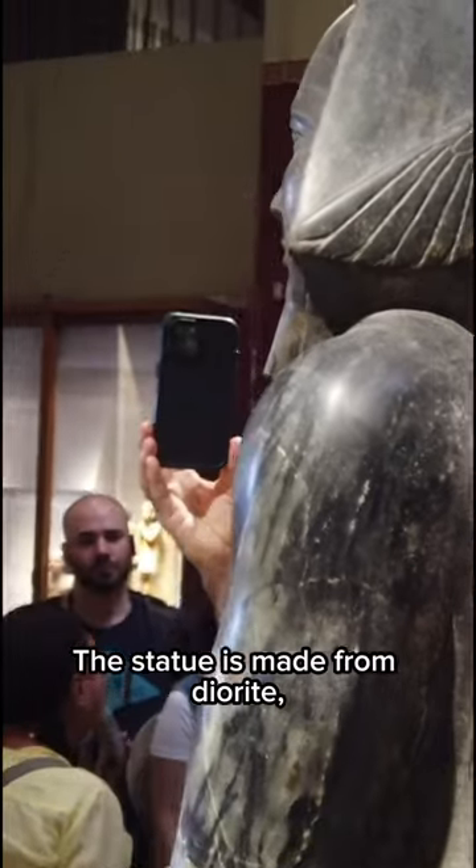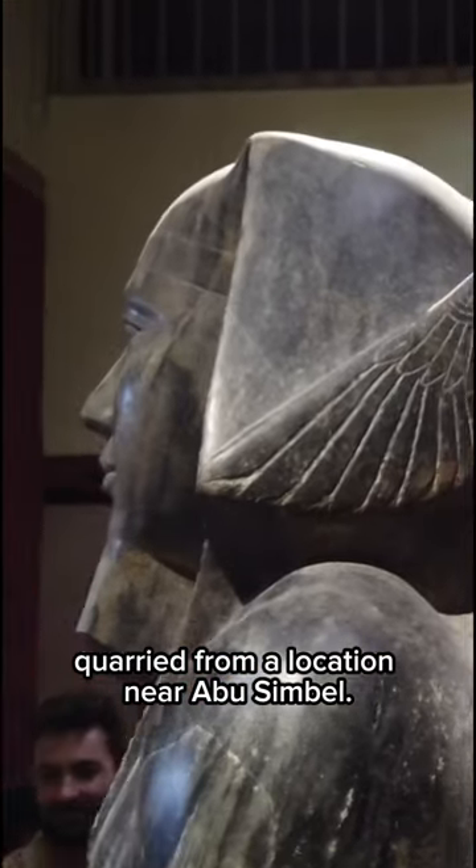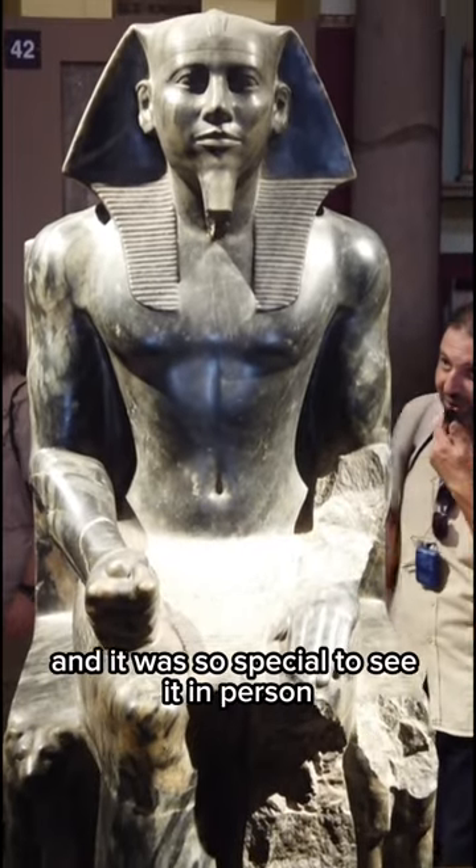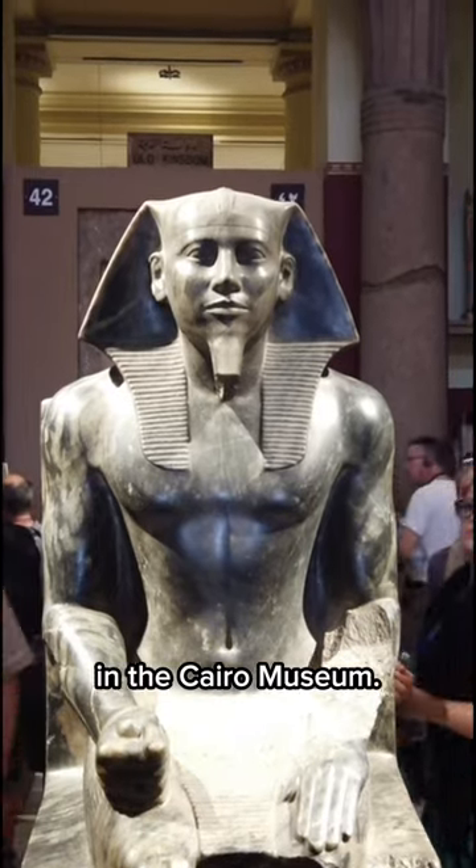The statue is made from diorite, quarried from a location near Abu Simbel. It is truly a work of art and it was so special to see it in person in the Cairo Museum.